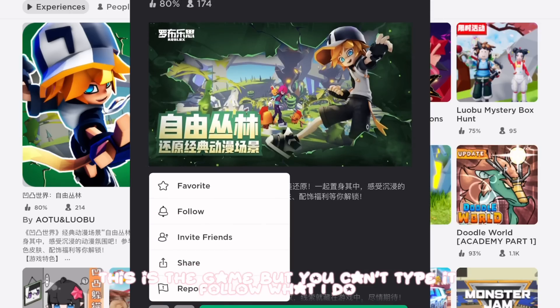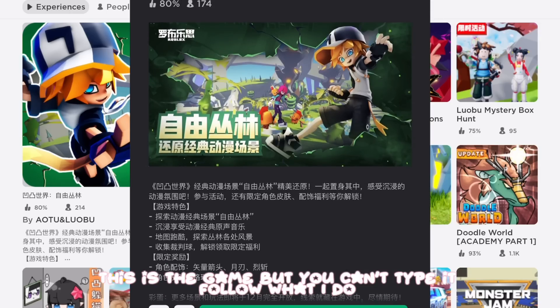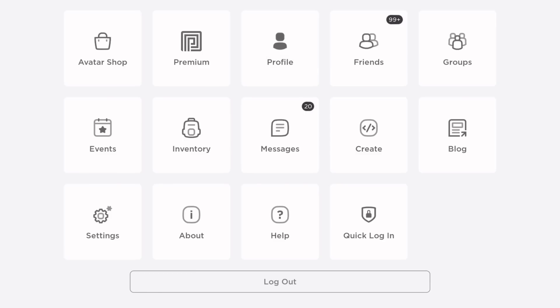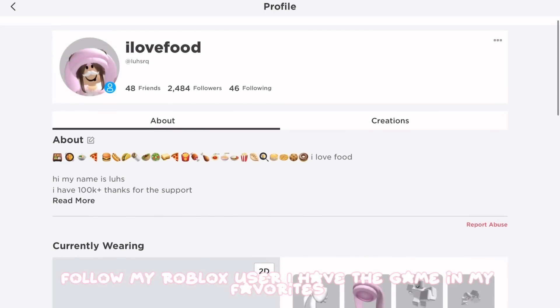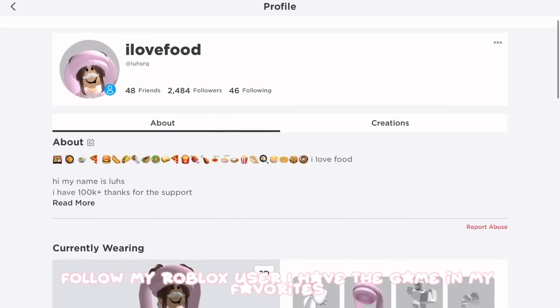This is the game but you can't type it — follow what I do. Follow my Roblox user. I have the game in my favorites.